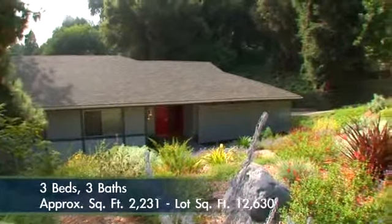Something will be in bloom year-round in the terraced front yard. This home has a covered front porch, laundry room, basement, a covered back deck, detached two-car garage, and a fireplace.